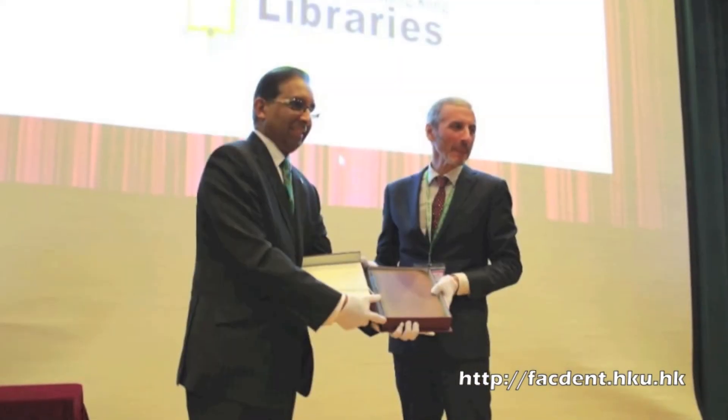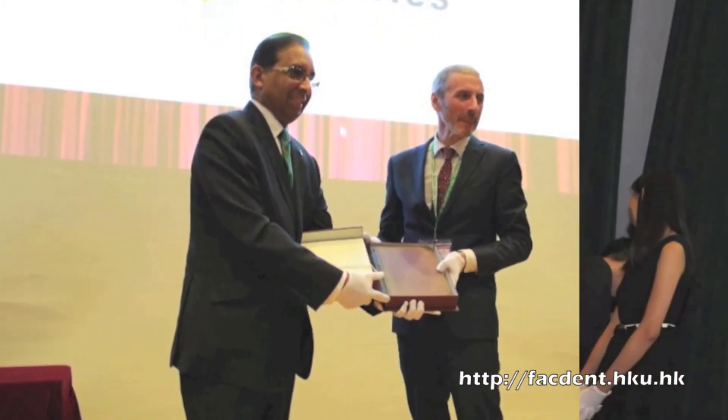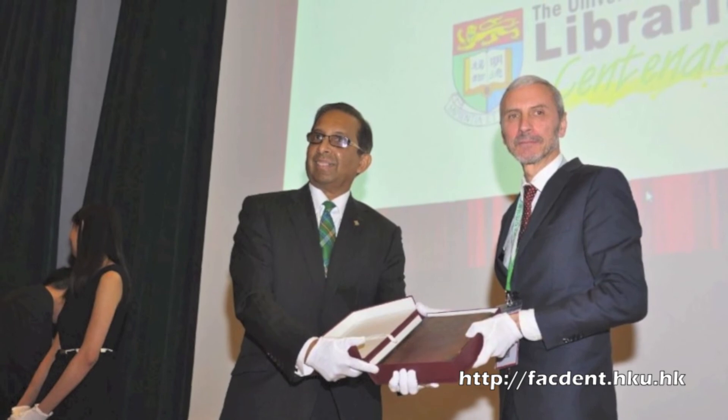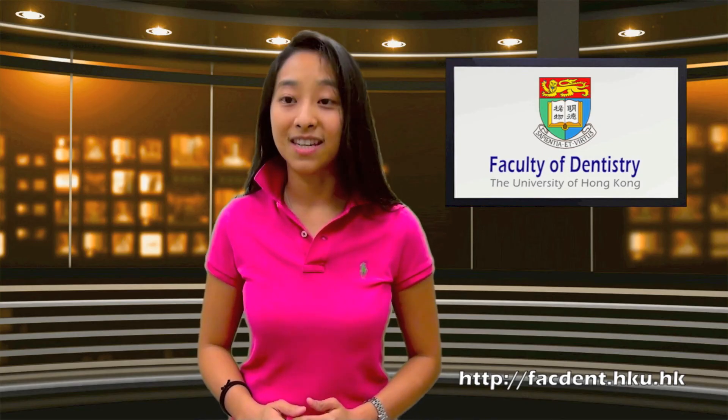John Hunter's classic was presented to the Dean of Dentistry, Professor Lakshman Samaranaike, by the university librarian, Mr. Peter Sidorko, and it will be kept in the rare book collection in the dental library. An e-copy is also available on the dental library's website.